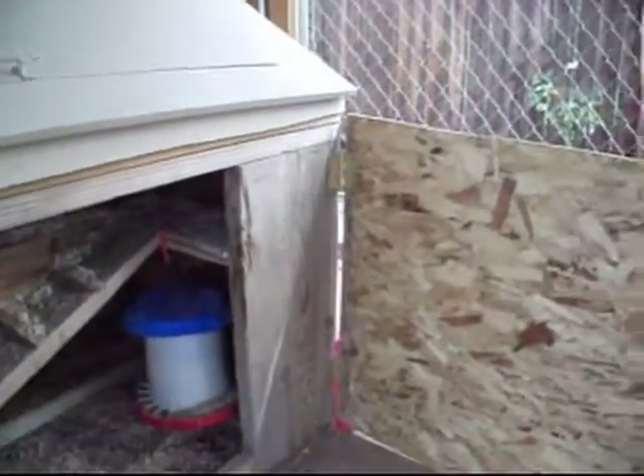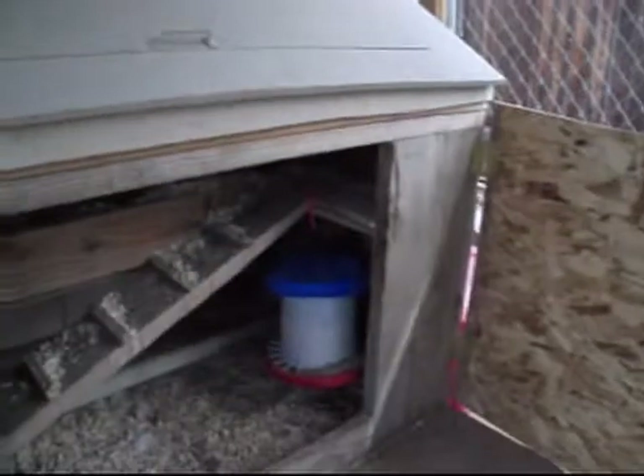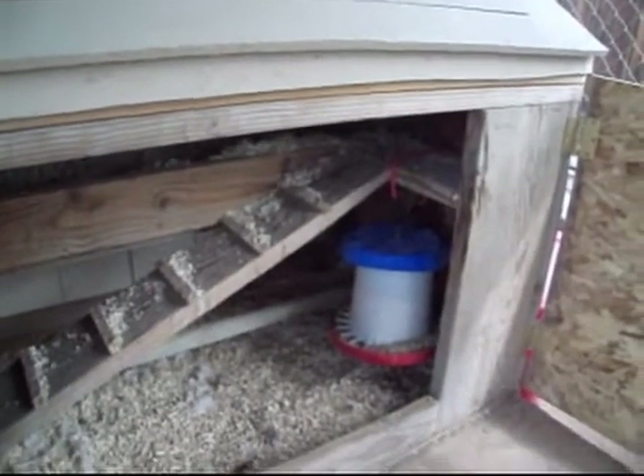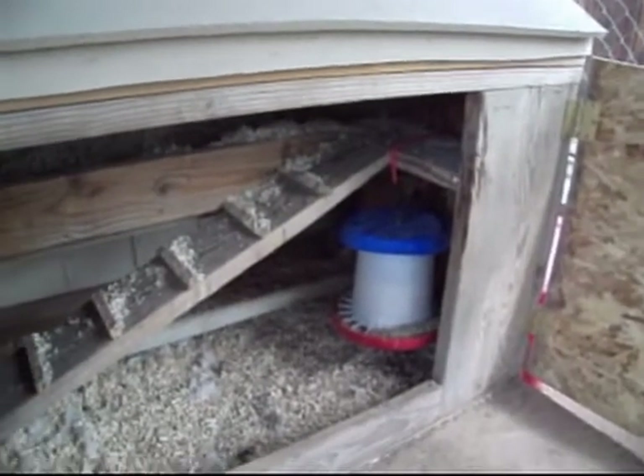Today I had to take my hanging feeder outside and put it inside because the Tweety Birds were eating me out of house and home. Every day that 11-pound feeder was being emptied, so I can't do that.